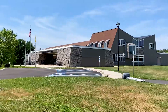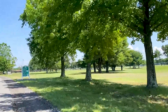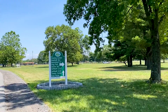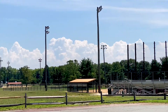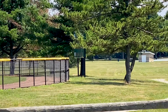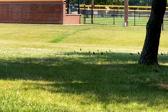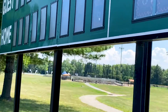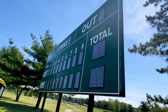This is the ice skating and roller skating rink. And of course, there are many softball fields and baseball fields — they keep them very well maintained. There weren't any games playing while we were there, but I can imagine when they do, this place is packed.